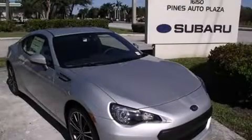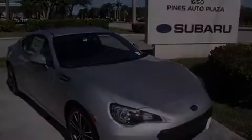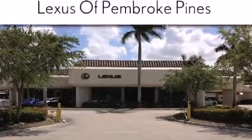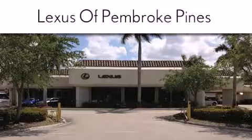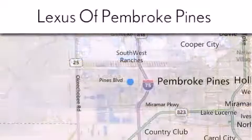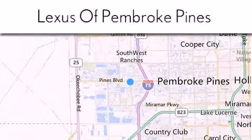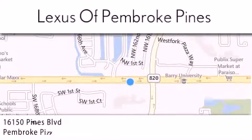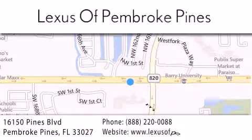Call now to find out how you can own this breathtaking automobile. Thank you for considering Lexus of Pembroke Pines for your next new or pre-owned vehicle. If you have any questions, please visit our website, give us a call or stop by our dealership. We are located at 16150 Pines Boulevard in Pembroke Pines, just one mile west of I-75. We look forward to serving you.